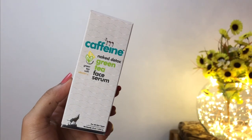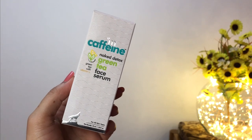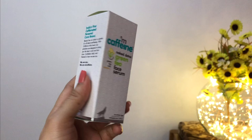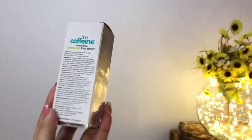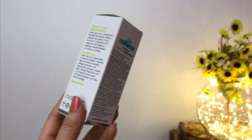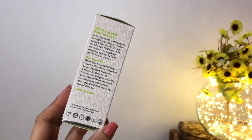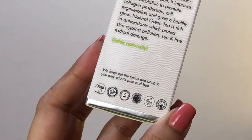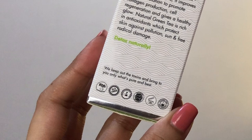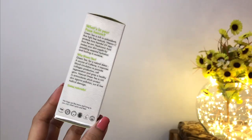Let's talk about the green tea serum first. This is the mCaffeine Naked Detox Green Tea Face Serum with Vitamin C. The serum comes in an outer cardboard packaging and you get all the important information like ingredients list, how to use the product, and benefits of some of the key ingredients. mCaffeine is India's first caffeinated personal care brand. It is free from SLS, parabens, silicones, and mineral oils. They are 100% vegan, cruelty-free, and PETA certified.